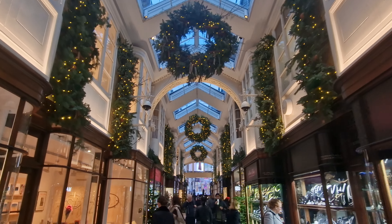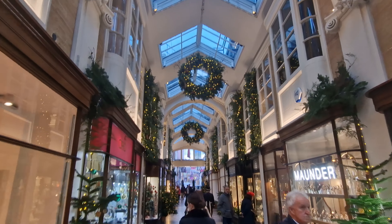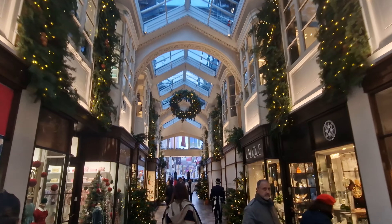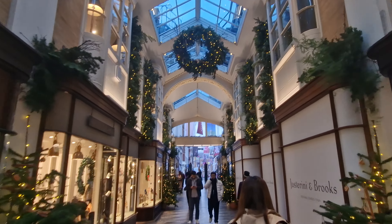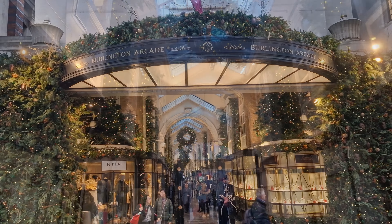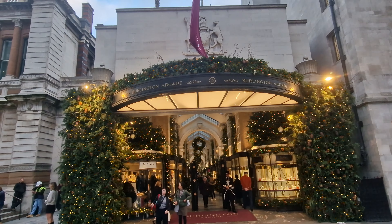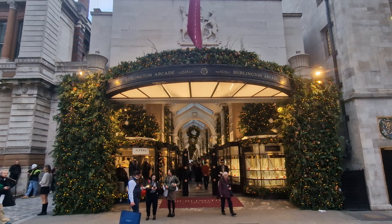Burlington Arcade is certainly one of those places to come strolling down. By the way, they have just opened a new café as you walk through here, and the coffee is at reasonable prices. There are a few chairs so you can sit right in the middle of the arcade and feel like you're getting in the way of everyone. But if you love people watching, it's something you certainly want to do. Burlington Arcade, just off Piccadilly — definitely one of those Christmas things to come and do this year.